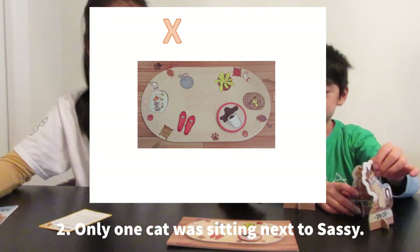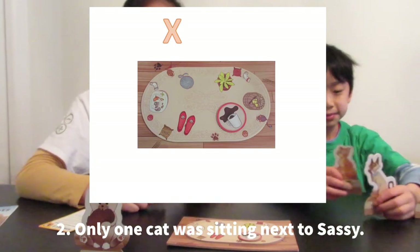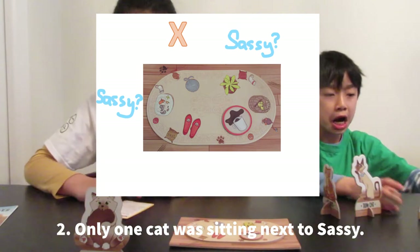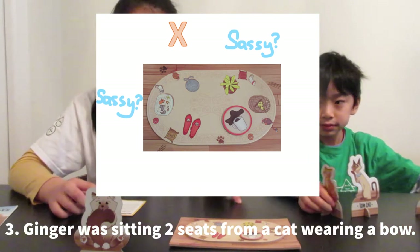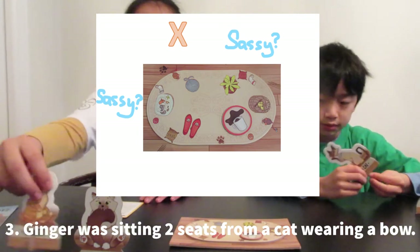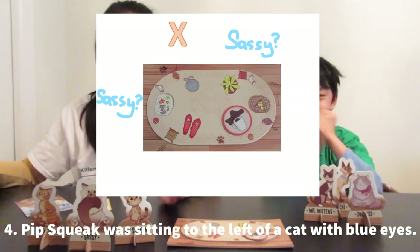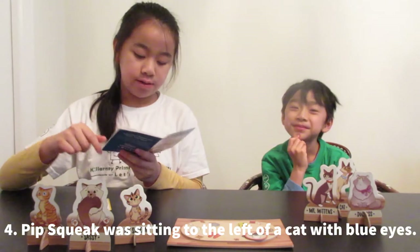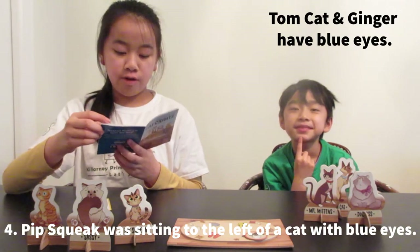One cat is sitting next to Sassy, so this one has to be empty. We know Sassy is going to be part of it, so we're going to put her right here, because we don't know if she's going to sit in front of the plant or the fish. Next clue: Ginger was sitting two seats from a cat wearing a bow. We don't know where the cat with the bow is going to be, so we know Ginger is going to be part of the game. Pipsqueak was sitting to the left of a cat with blue eyes. I'm not sure which cat has blue eyes, so I'm going to check the suspect bio in the instruction manual. I found out that Tomcat and Ginger both had blue eyes.